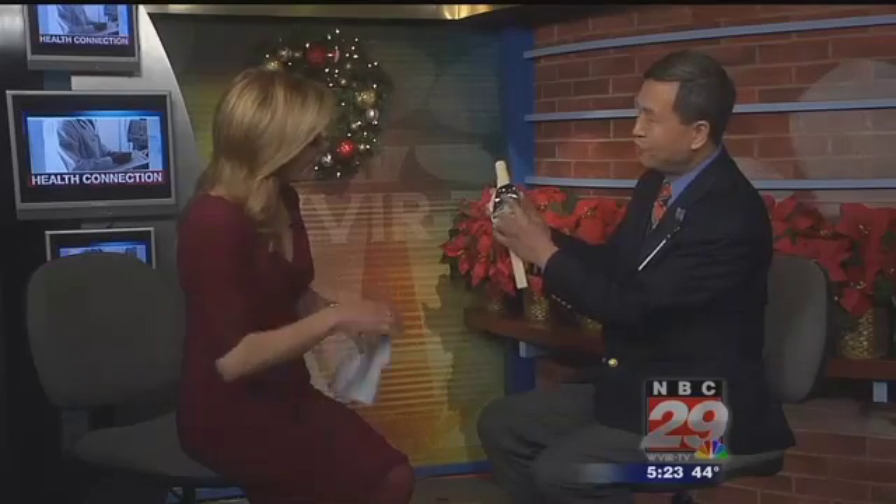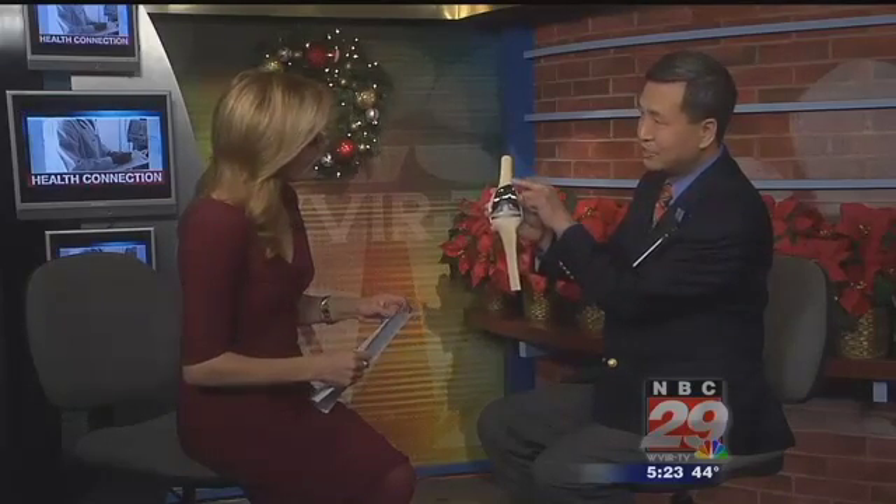This is a femoral component — that's the thigh bone side. Then you have another metal part in the tibia, which is the shin bone. You also have a poly insert, which is a cushion between those two components.